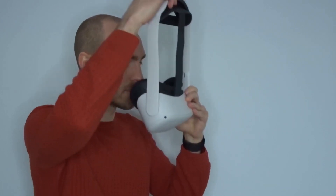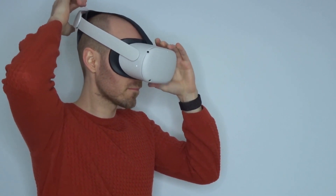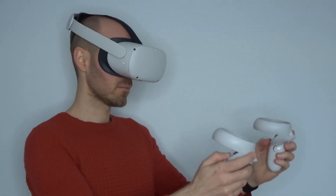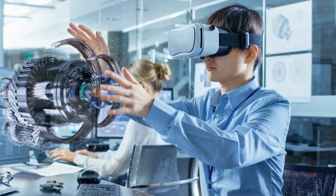XR technology is often confusing for people because there are lots of terms in the industry. There are some you may have heard of, like virtual reality and augmented reality, and there are others less so, like mixed reality and augmented virtuality. But the good news is the only things you need to know are augmented reality and virtual reality.